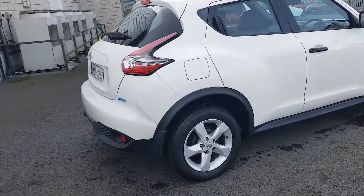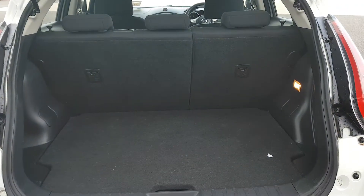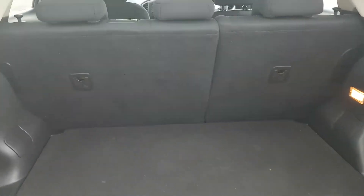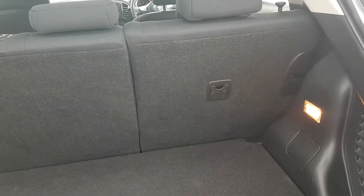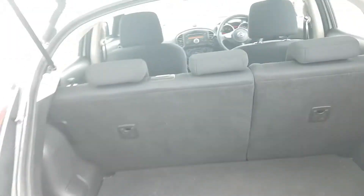I'll take us into the boot area so we can have a look around. As you can see straight away, it is a very spacious boot. You have your 60/40 rear split seats, anchor points on either side, and the floor splits in two to make it deeper. This one also comes with a spare wheel.